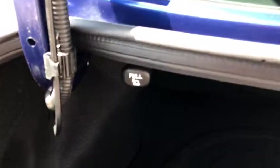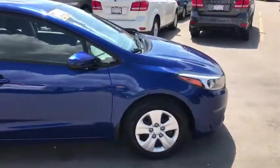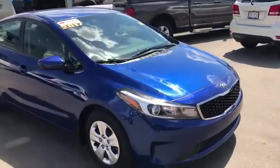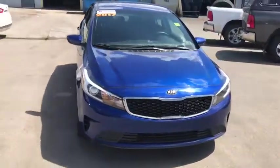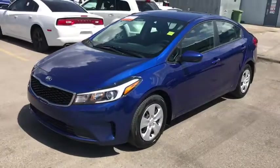If you need more space, you can pull these levers and it'll fold the rear seats down, revealing even more space. That's the 2017 Kia Forte in blue. If you like what you see, come on down to Tower Chrysler today and take it for a test drive, or give us a call at 403-278-2020 for more information. Thanks for watching — we look forward to seeing you.